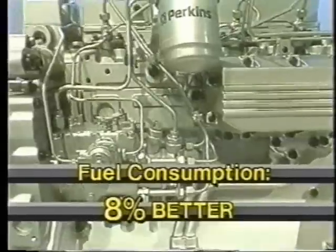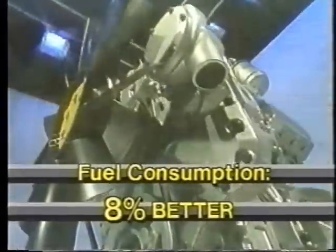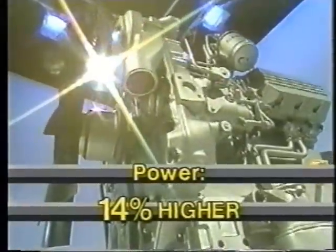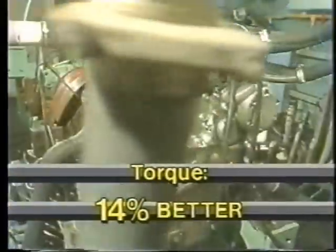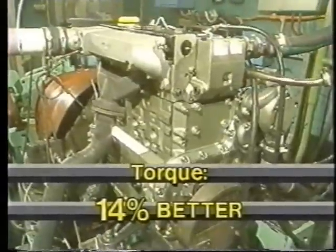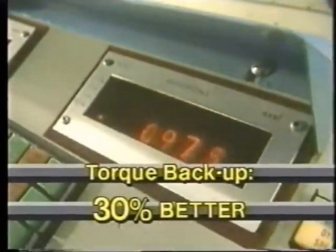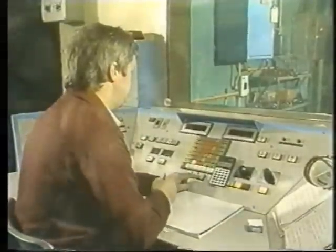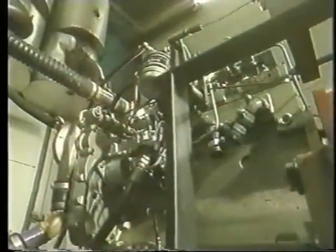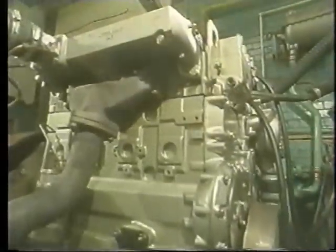Fuel consumption is up to 8% better than current standards. Power is up to 14% higher. Torque is improved by up to 14%. Torque backup is improved by up to 30%, and the 1000 series with quadram power is the quietest engine in its class. It all adds up to higher productivity and lower operating cost in a tractor that starts easy, even in cold weather.